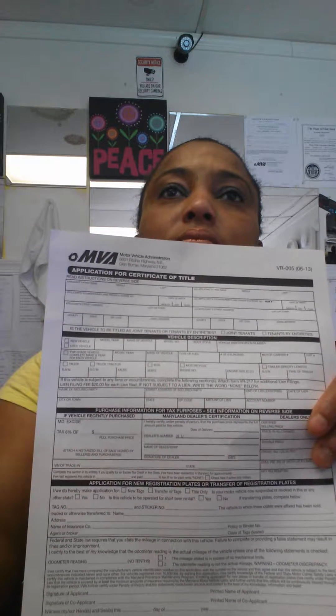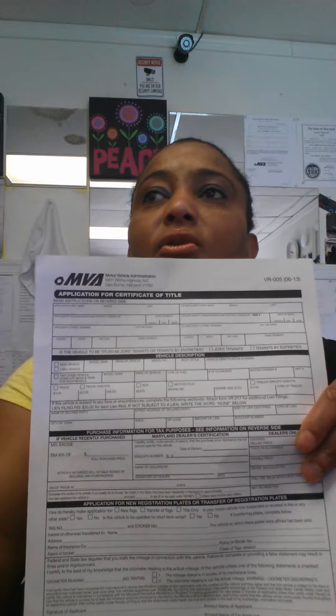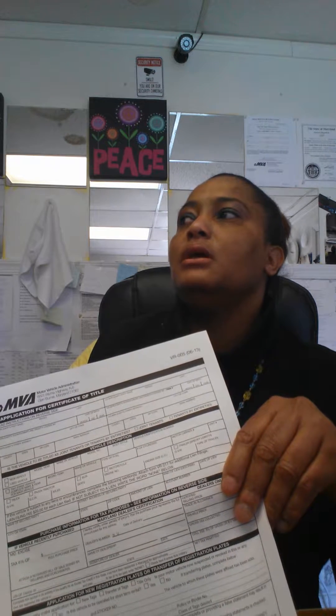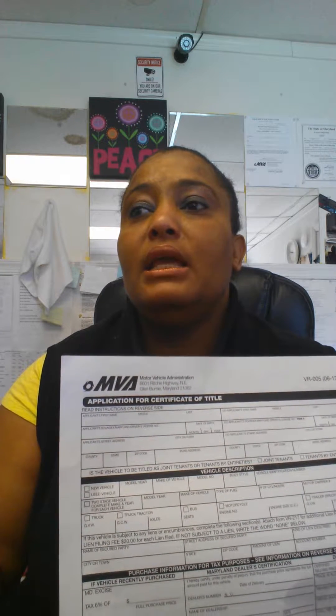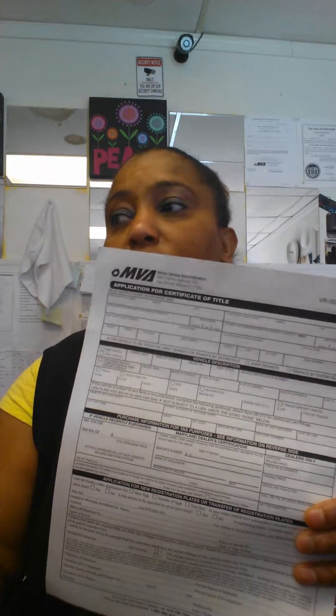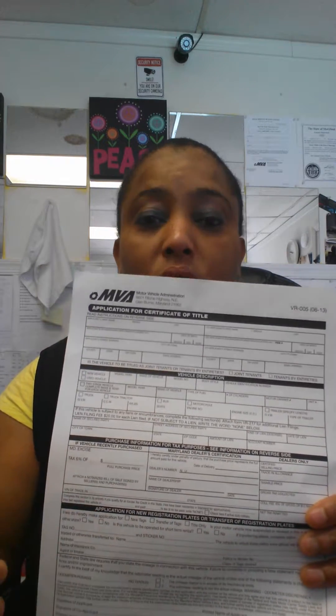Since you've already paid the sales tax in your previous state — if your vehicle is seven years or older — Maryland will value it based on $640. That means you pay six percent on $640, which is a relatively small sales tax amount. They're not charging you that much because they know you've already paid sales tax in your state, so Maryland just collects a little bit.